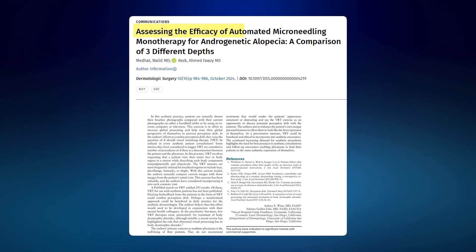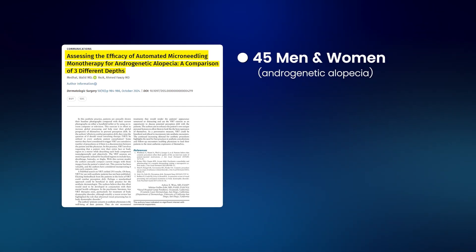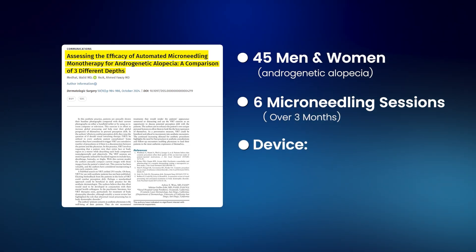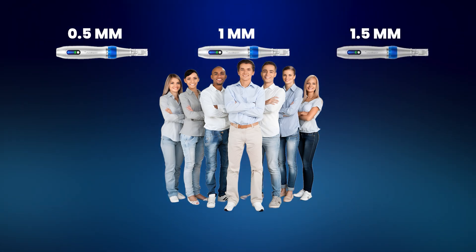So the question is: where exactly between 0.5 and 1.5 millimeters is that sweet spot for your scalp? Up until recently, we didn't have a direct test of this question, but this all changed with the publication of a new study. The authors recruited 45 men and women with androgenetic alopecia and treated them with six microneedling sessions over three months. The device used was an adjustable-length derma pen, and participants were randomly allocated to be treated with one of three lengths: 0.5, 1, and 1.5 millimeters.